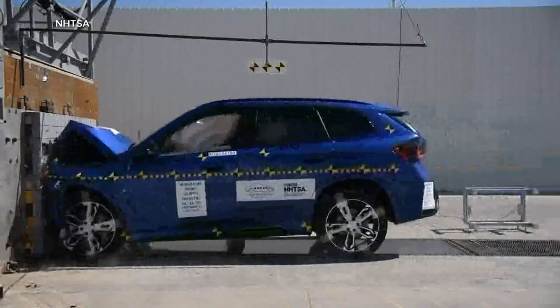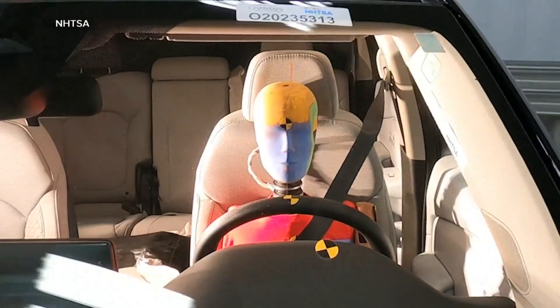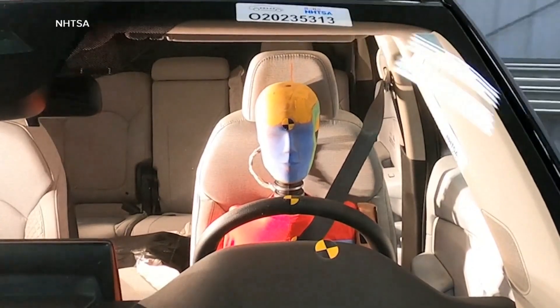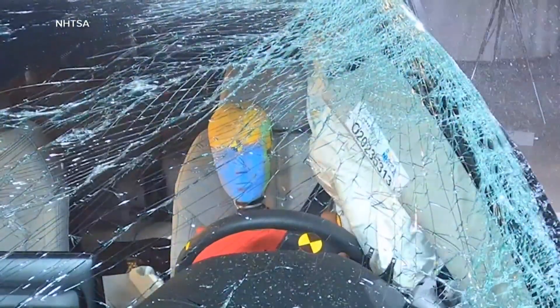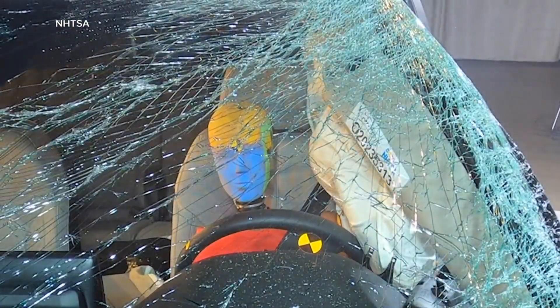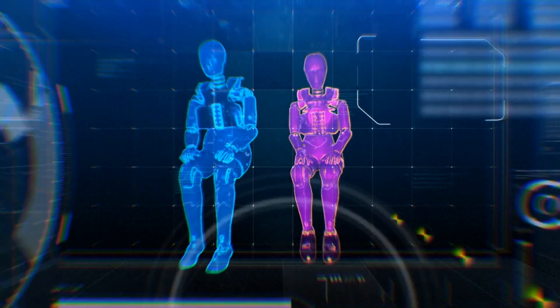These are the crash tests that shape car safety in America. But the dummies inside are based on designs nearly five decades old and are largely built to reflect the male body. In fact, the current female dummy is essentially a scaled-down male dummy.